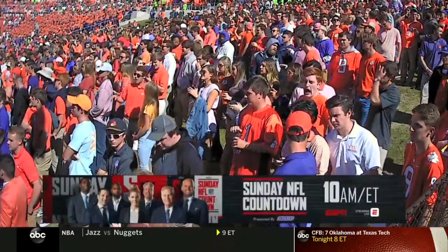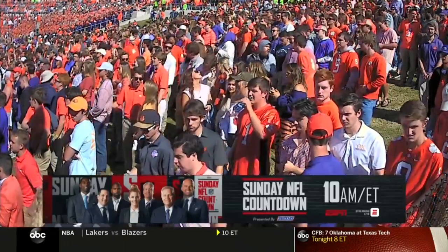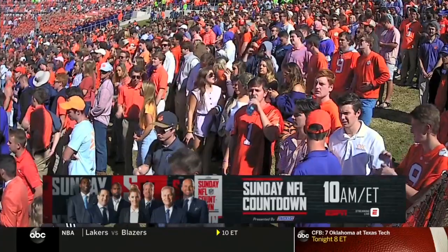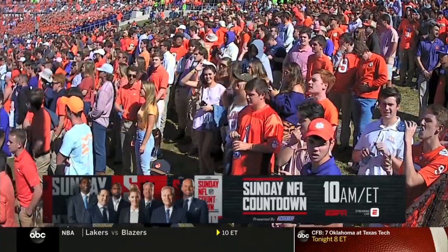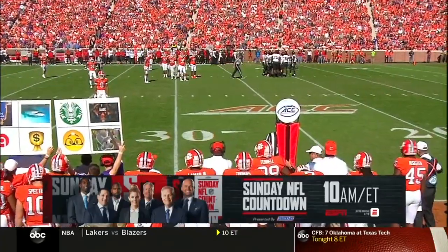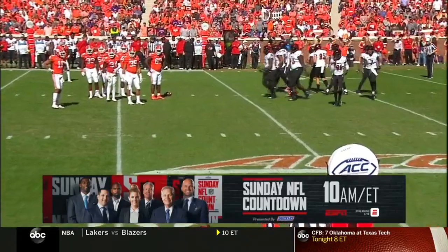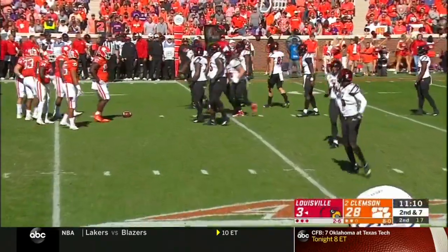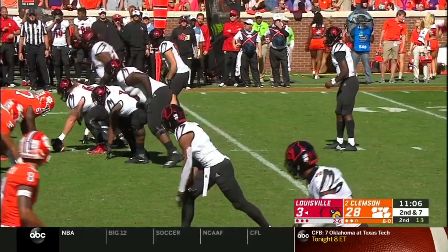Long pass upfield — incomplete at the 42-yard line, intended for number 22 Atwell. Back to the Clemson team's group meditation every Thursday — part of their sports psychology approach. Milt Louder is their performance psychologist. Amari Rogers in particular, one of their leading receivers, has benefited from the Headspace app which they use to lead their meditation.